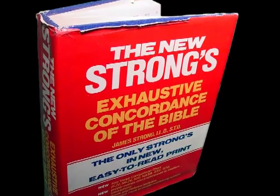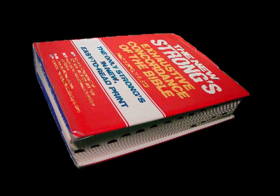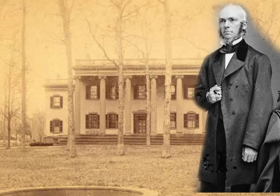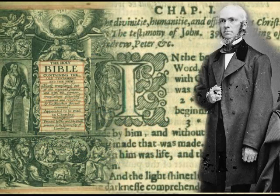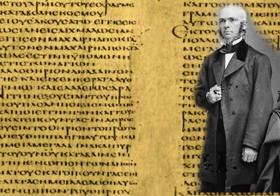The first linguistic aid we will examine is the Strong's Exhaustive Concordance. It was first published in 1890 and constructed under the direction of Dr. James Strong, professor of theology at Drew Theological Seminary. Dr. Strong compiled his concordance with the contributing efforts of more than 100 colleagues. The Concordance was first published as an exhaustive reference of every English word in the King James Version of the Bible, cross-referenced back to its corresponding word in the original text.